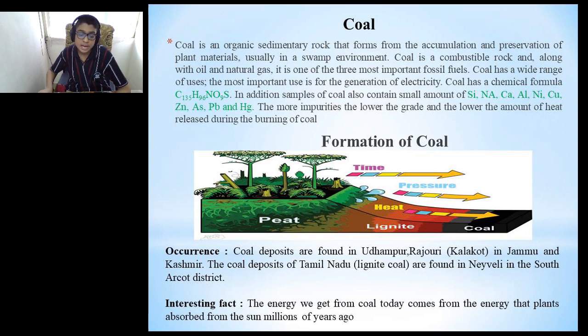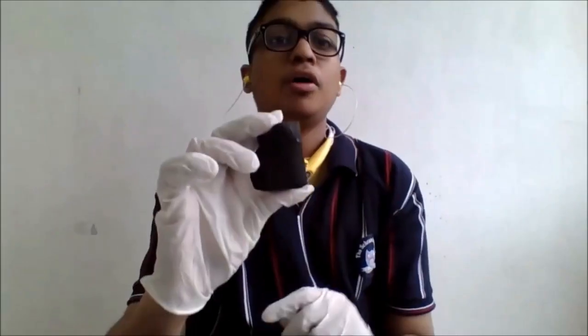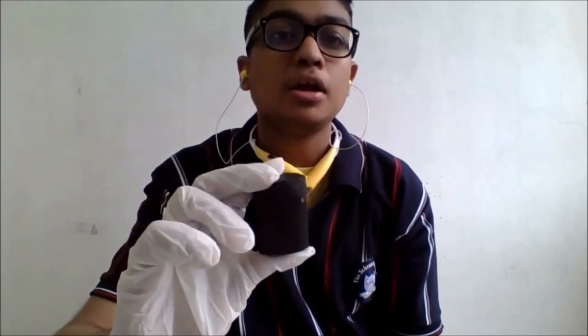Interesting fact: the energy we get from coal today comes from the energy that plants absorbed from the sun millions of years ago. I have a piece of coal in my hand. It is used for electricity generation and also by local ironsmiths.